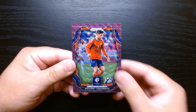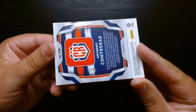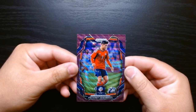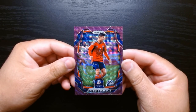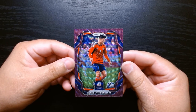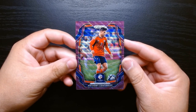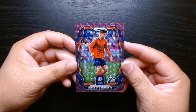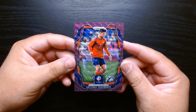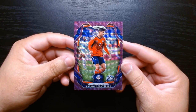We got two green waves — Michael Murillo of Panama and Leonardo Campana of Ecuador — and our numbered card: Anthony Contreras of Costa Rica, 17 out of 99. There are big names you could pull: Messi, Pulisic, Lautaro Martinez, Vinicius from Brazil. I wish we would have pulled some of those, but we got some cool cards nonetheless. It's a cool set — if you get lucky you can pull some great cards. That was the Copa America Panini Prism soccer blaster from Target. Hope you guys enjoyed it, see you next time!